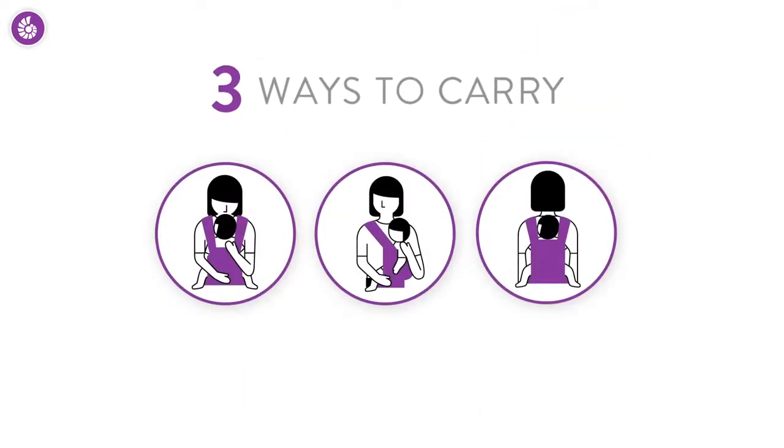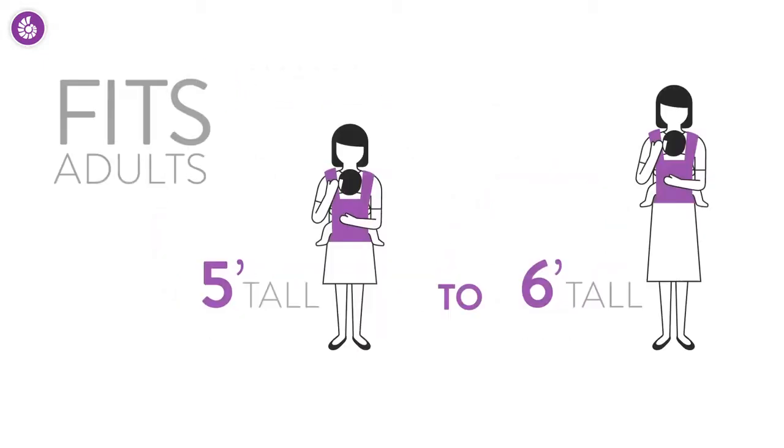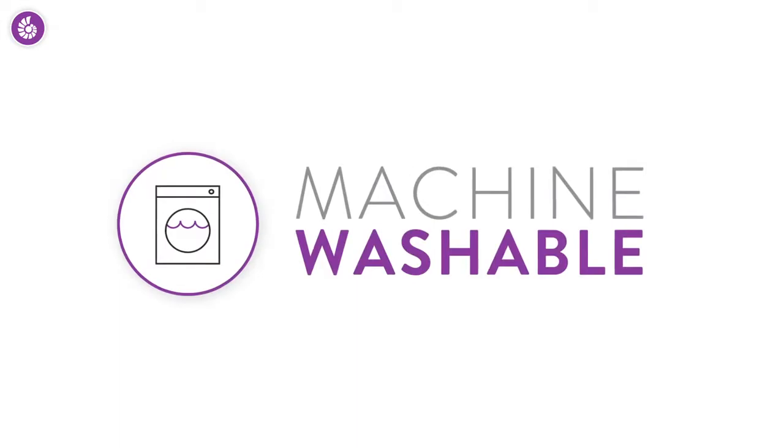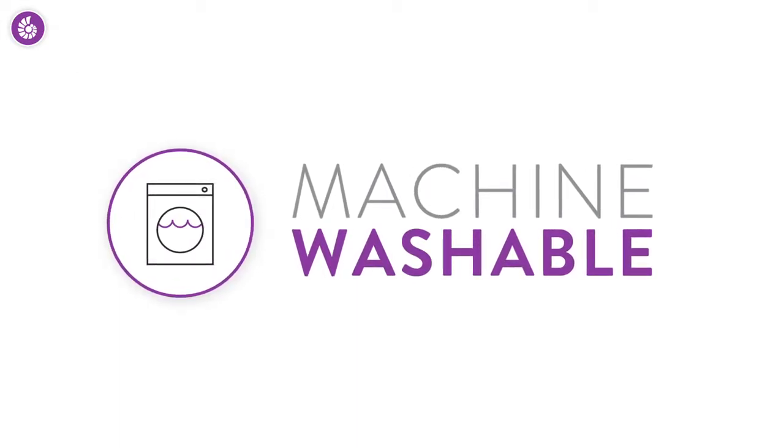Did you know there are three ways to carry your baby in an Ergobaby carrier? Front carry, hip carry, and back carry. It's so versatile the carrier fits almost every parent from 5 to 6 feet tall. And it's machine washable with a quick drying synthetic shell — a feature you'll really appreciate whether you're at home or on the trail.